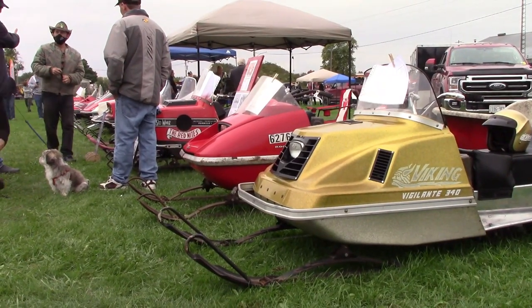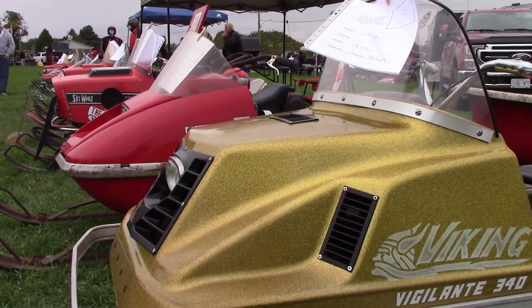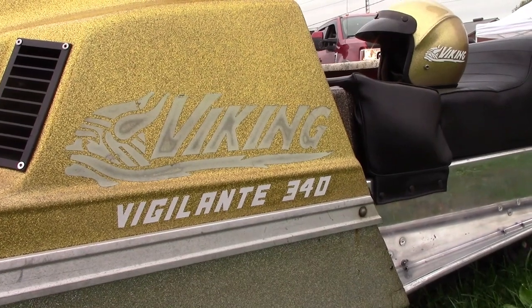Also on the cool factor, check this out — a Viking Vigilante 340. Look at that cool color and the cool matching helmet. That's not something you see every day in your neighbor's garage.